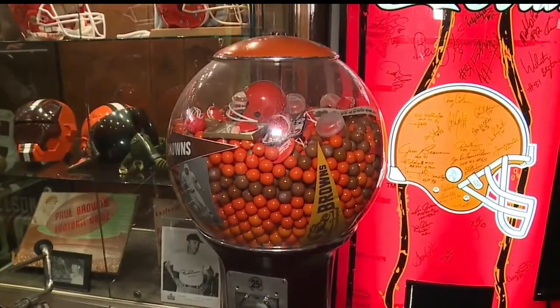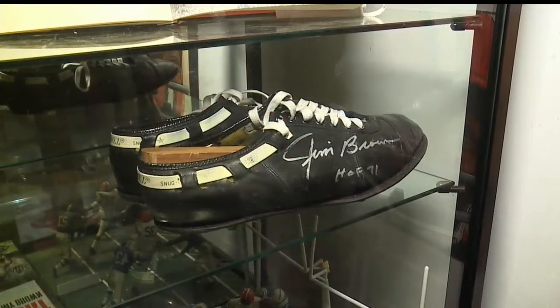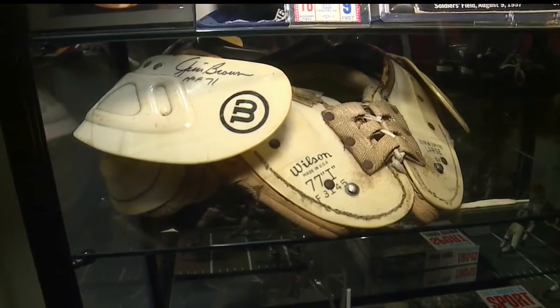He also has no idea how much he's spent on the collection. You kind of go through phases, and right now I'm into the game-used jerseys and helmets and cleats — any part of the uniform that's game used.